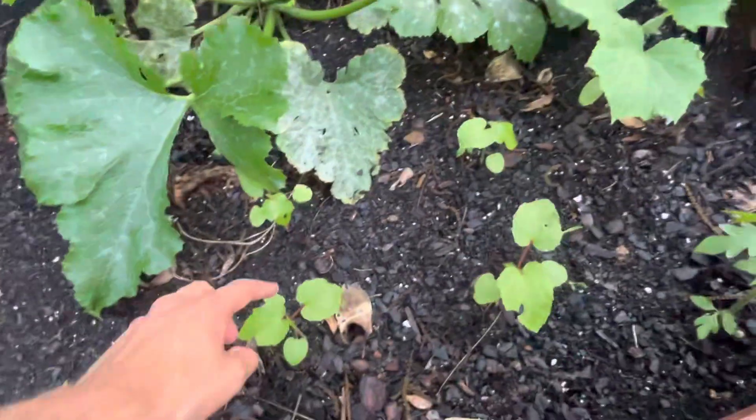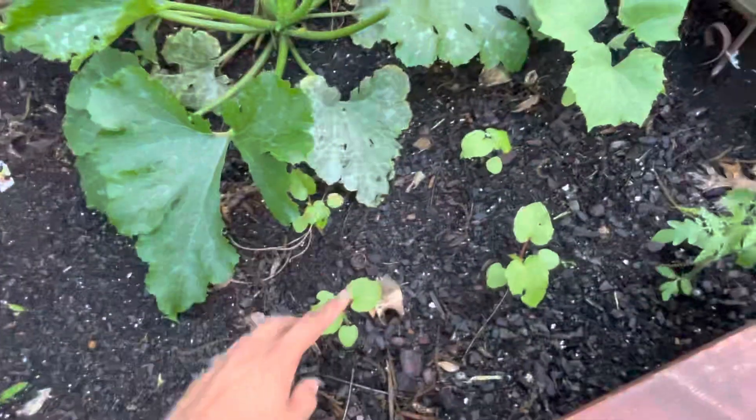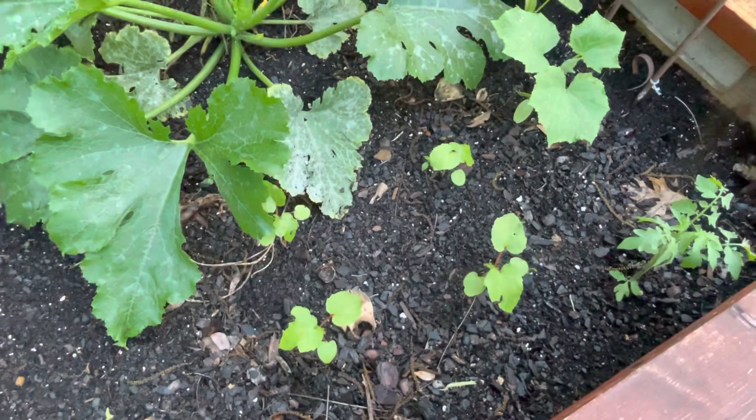Over here we have okra. These are four okra plants here, as you can see. Doing pretty well. Just got transplanted so they're kind of stunted a little bit, but they should do pretty well later on.